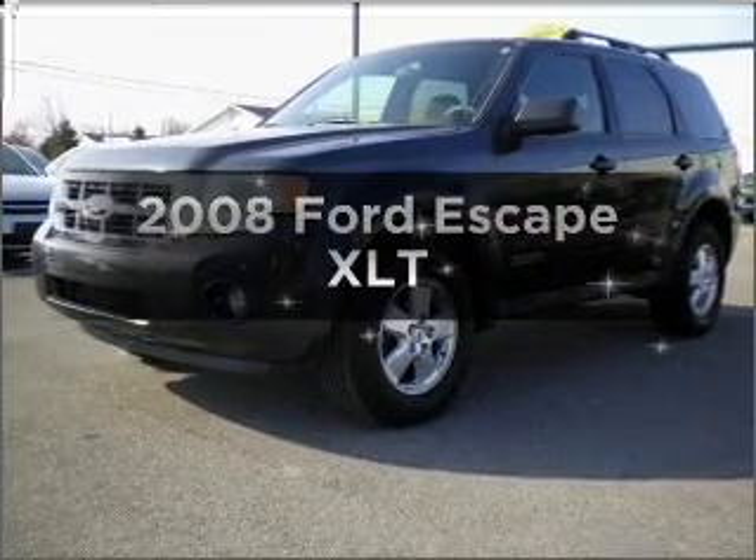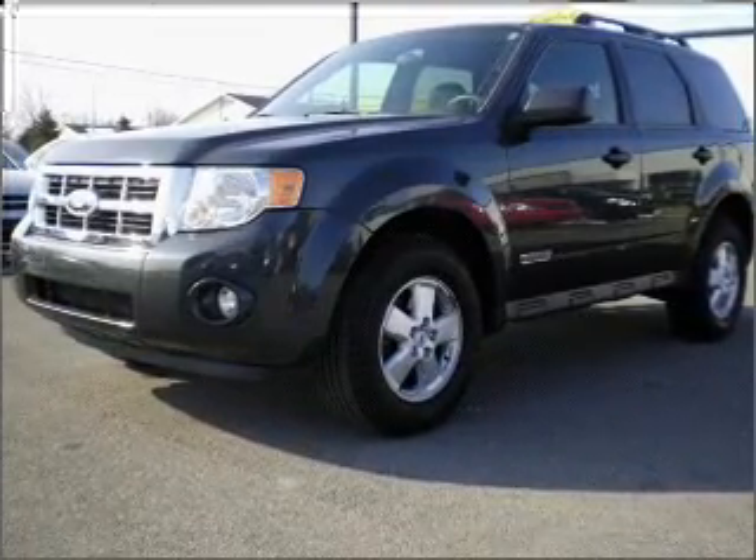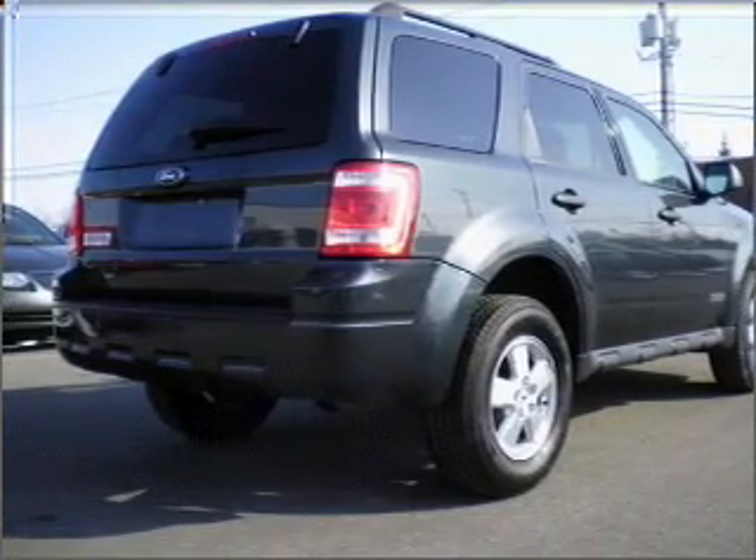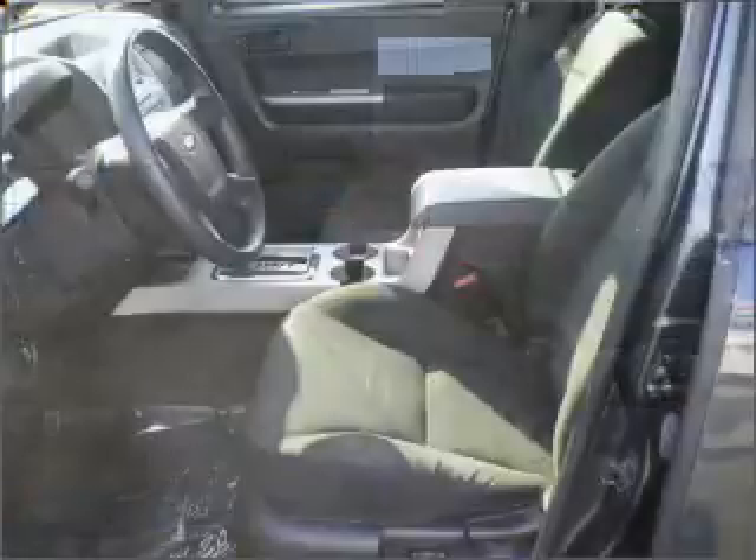Imagine yourself in this 2008 Ford Escape. Everything you need under one roof with this great vehicle, with an efficient four-cylinder engine that responds smoothly to its automatic transmission.